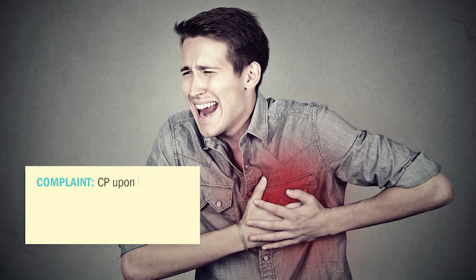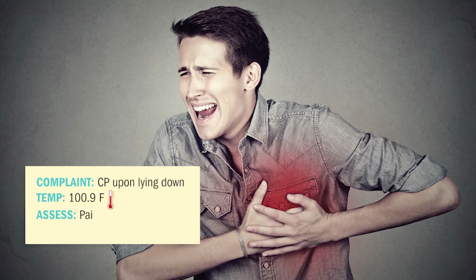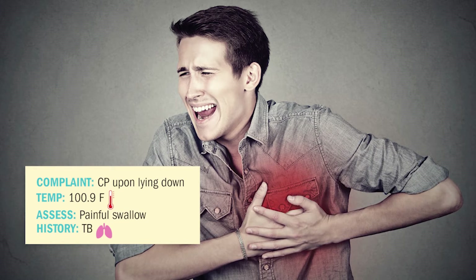Scotty is a 17-year-old male who presents to urgent care with complaints of chest pain upon deep breathing and lying down, a temperature of 100.9, and reports pain when swallowing, with a history of TB — tuberculosis. What could it be, and what does NCLEX want you to focus on to help treat this patient?